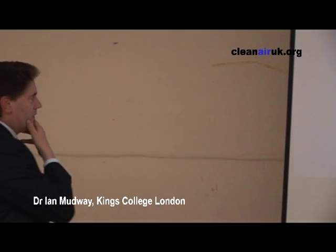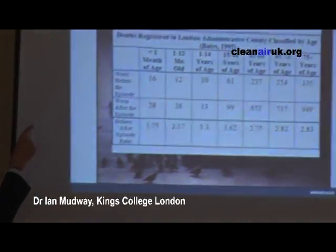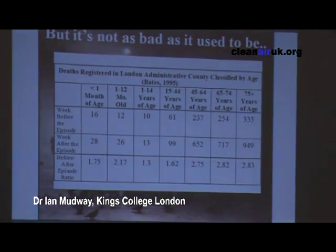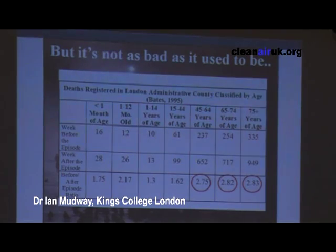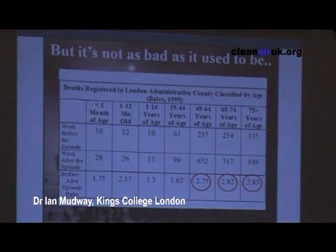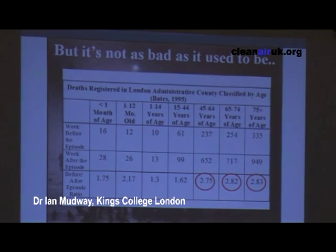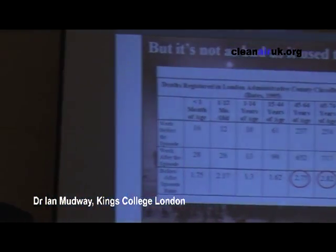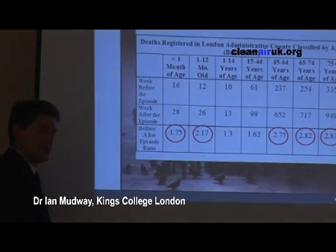There are lessons we can learn. If you go back to 1952 and ask who died during that week — looking at a few areas in London and the increase in the ratio of people dying stratified by age — this is really important. When you hear about the London smog, you're always told it was the very old and ill people who died. That's certainly true if you're willing to accept that the oldest were under the age of 45, because there was a twofold to threefold doubling of death rates within those age groups. And the death rate also doubled in children under one year.